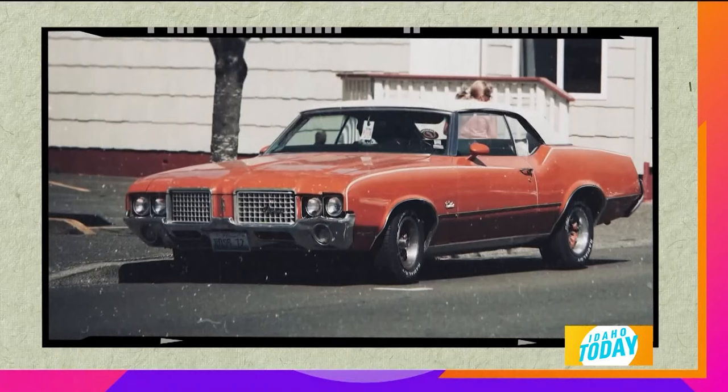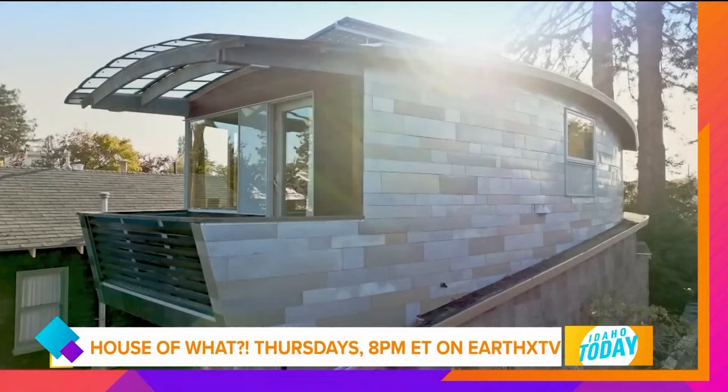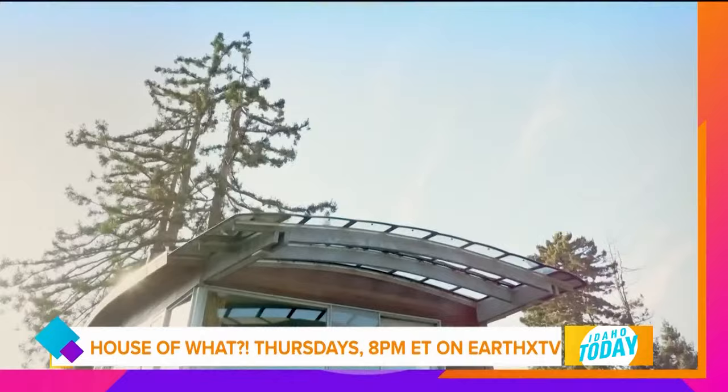That's super fun. So Chris, this is an opportunity for people to be inspired, maybe upcycle when looking at building a home. But if anything, really be entertained by these great options of how people are choosing to settle into perhaps a very untraditional location and call that a home. So where can people watch your show, House of What? It's on at eight o'clock Thursday nights on Earth X TV. You can see that on DirecTV, Spectrum, Fubo, or a bunch of other things. You can just go to the website — it'll tell you everywhere it's airing.